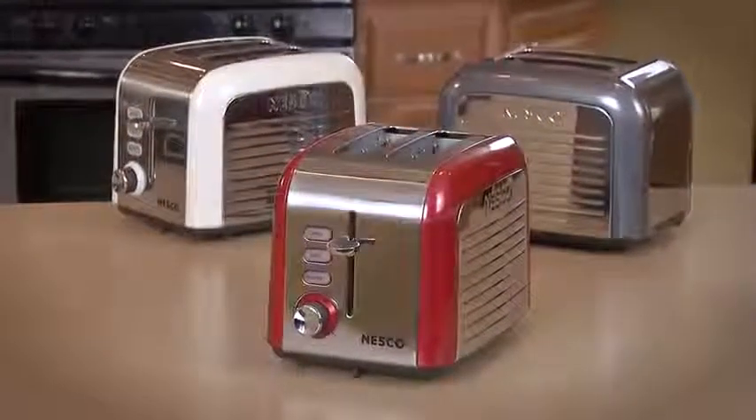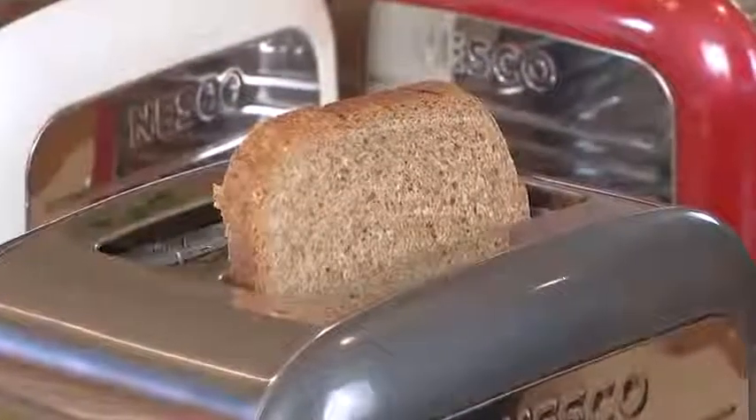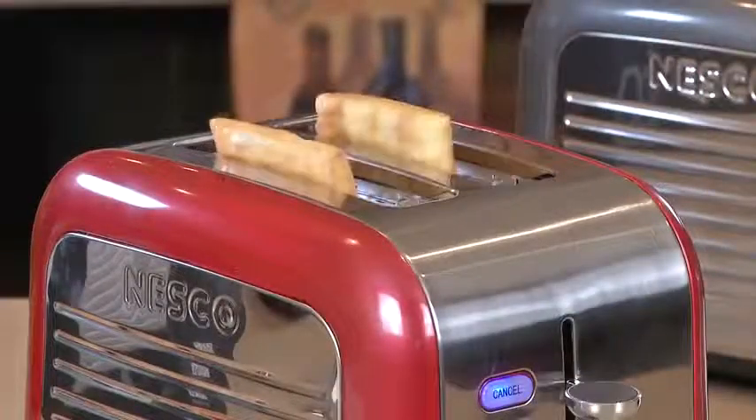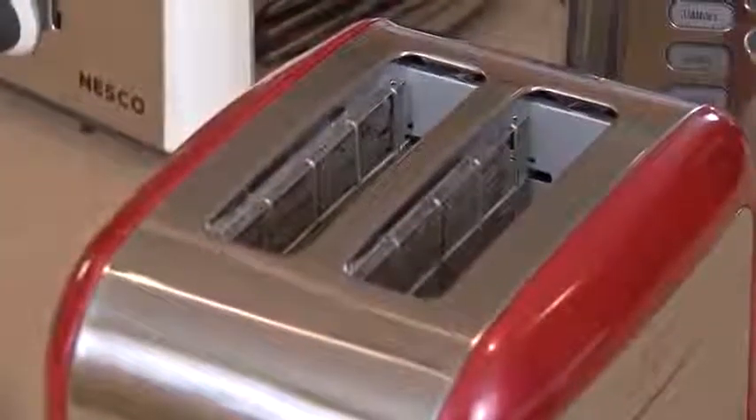The toasters have classic styling with one and a half inch slots to accommodate rustic or homemade breads, bagels, frozen pastries, and waffles. The slots have self-adjusting guides to hold the contents straight.